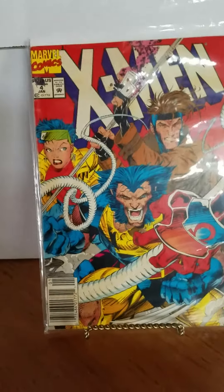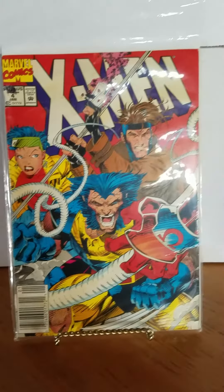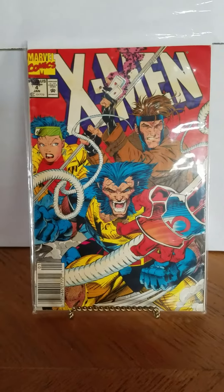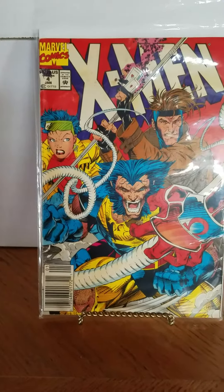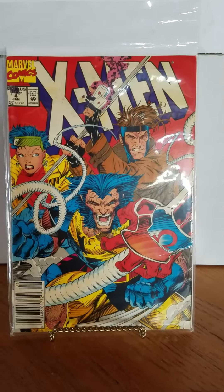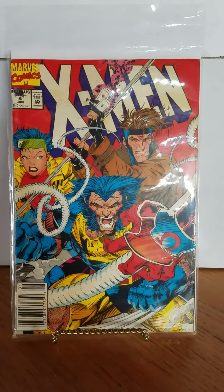Hey, what's up? This is for Caesars, Mr. Half-Man, Half-Amazing, 100-plus sub contest. He wants us to do like five books that we got off the rack or we found at the dollar bin and back issue bins.